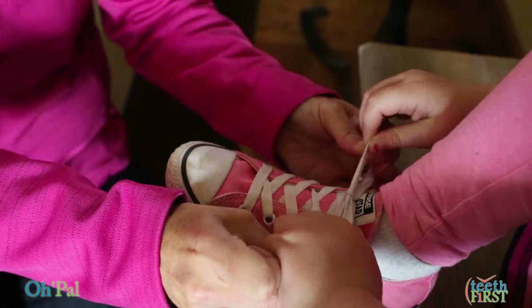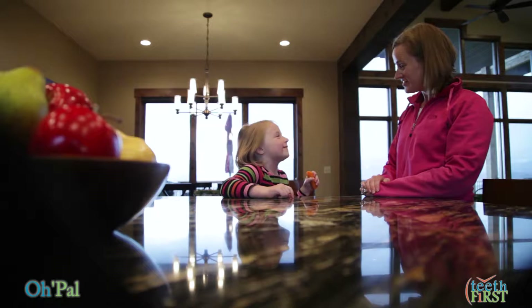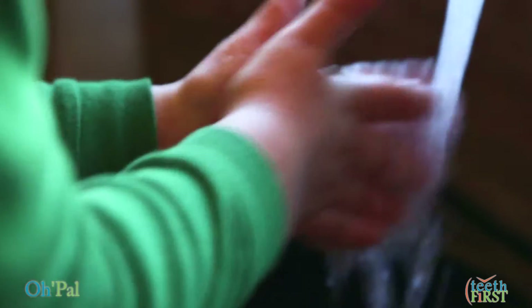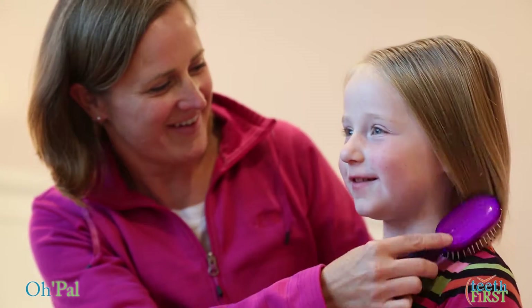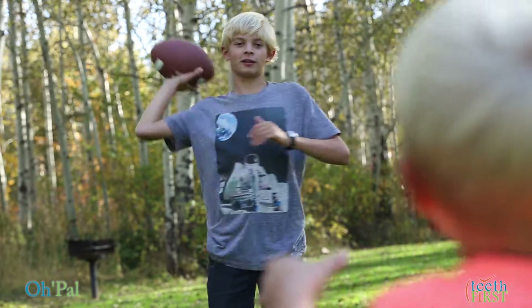We teach our children how to tie their shoes, how to count, and to recognize color. We teach them the importance of eating healthy. We show them how to wash their hands and brush their hair. We teach them these habits so they can grow healthy minds and bodies.